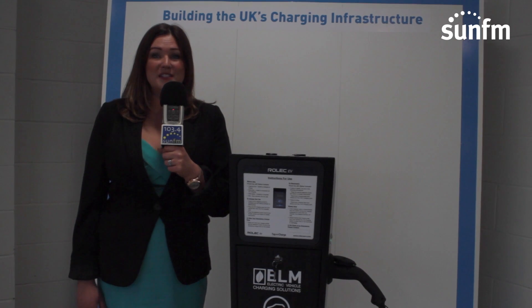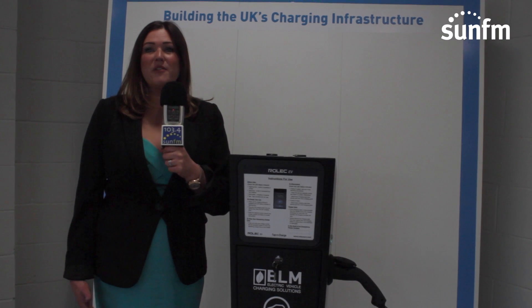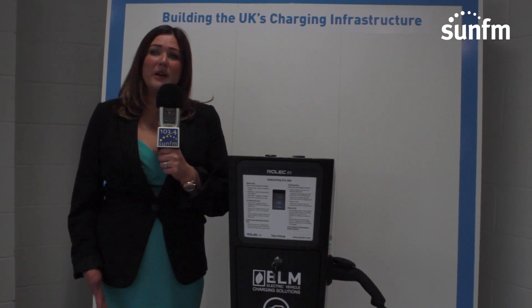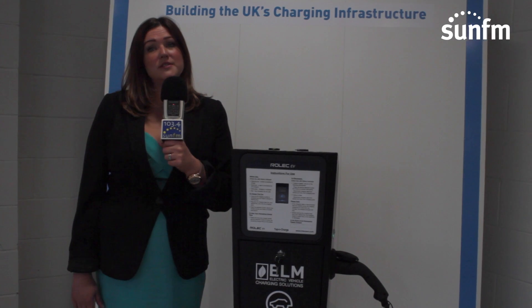We've done over 100,000 electric miles and we are very proud of that. We take our fleet all over the country as we are installing charging points nationwide, and it's great to know that when I'm out and about — and when my customers are out and about — they're not producing CO2.